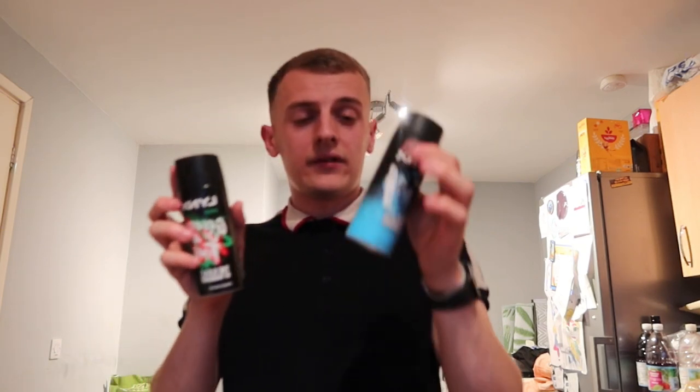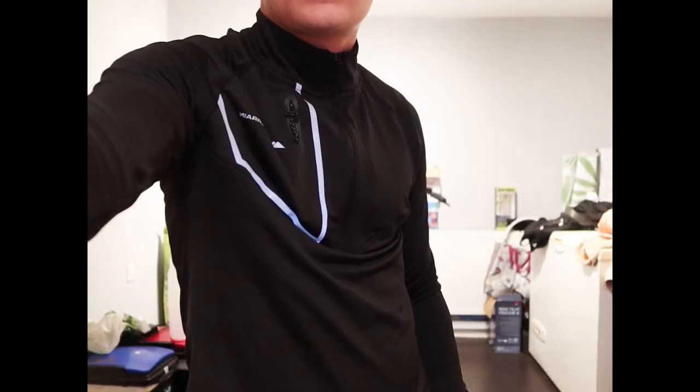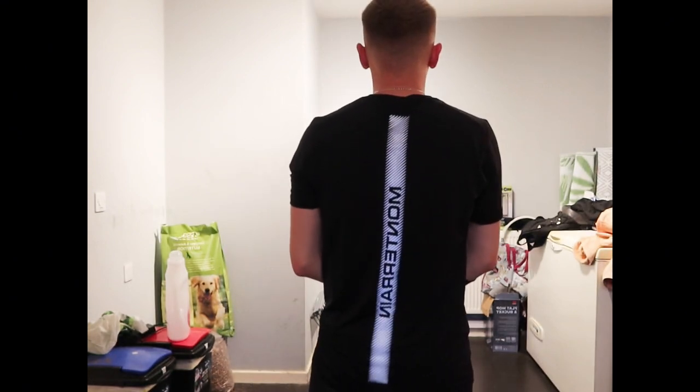We also got some Sauvage Dior to go with it — a bit of links, looking good, gotta smell good. Now this is my favourite bit where we put on the outfit. There we go guys, outfit is on. We have the black half-zip with the black shorts, all Montirex, all matching, and underneath as part of the set we have the black Montirex tee with the stripes and the Montirex branding down the back — quality design, quality make, quality all together.